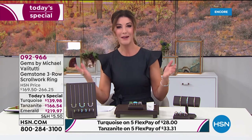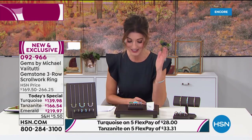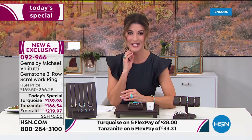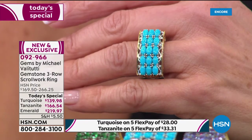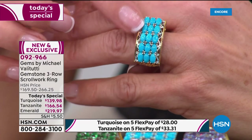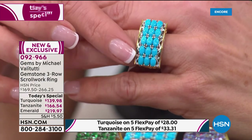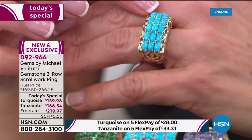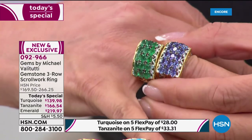Many of you gem lovers and connoisseurs have followed Michael Valetutti over his illustrious 30-year history. Today he's going to bring you some of the most beautiful and gorgeous designs you've ever laid eyes on. Come on in — I want to give you a full tour of our today's special, and make sure that you don't miss out because it's here for one day only. I'll begin with the Sleeping Beauty turquoise — each and every ring has 15 beautiful stones, three rows by five, of that beautiful eternal flawless blue.